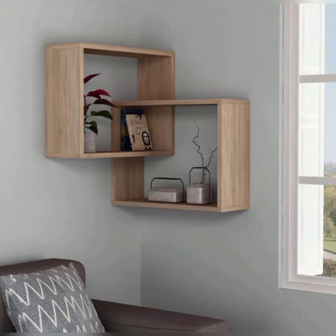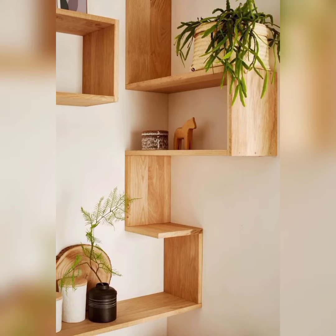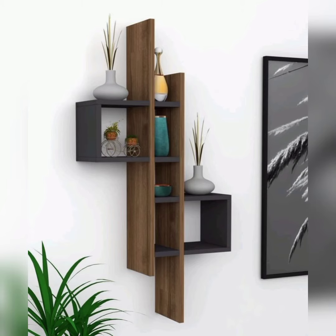Hello friends, welcome back to my YouTube channel where we are about to take your interior design game to the next level. In this video we are diving deep into the world of corner shelves — your secret weapon for making the most out of every nook and cranny in your home. Are you tired of underutilized corners? Corner shelves are the unsung heroes of interior design, and in this video we will show you how to harness their potential.